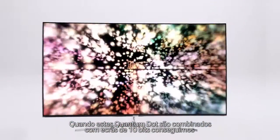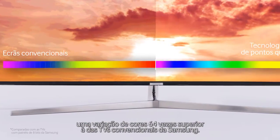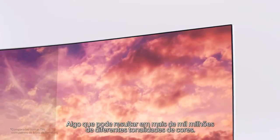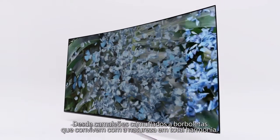When these quantum dots are combined with 10-bit panels, you get 64 times more color variations than conventional TVs, which could add up to as much as 1 billion color shades — from camouflaged chameleons to butterflies harmonizing with nature.